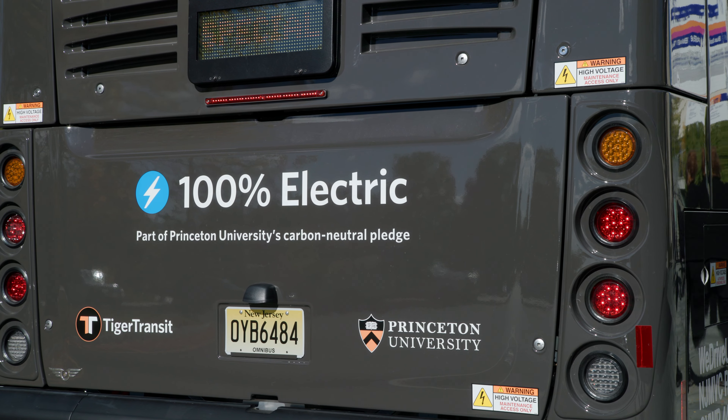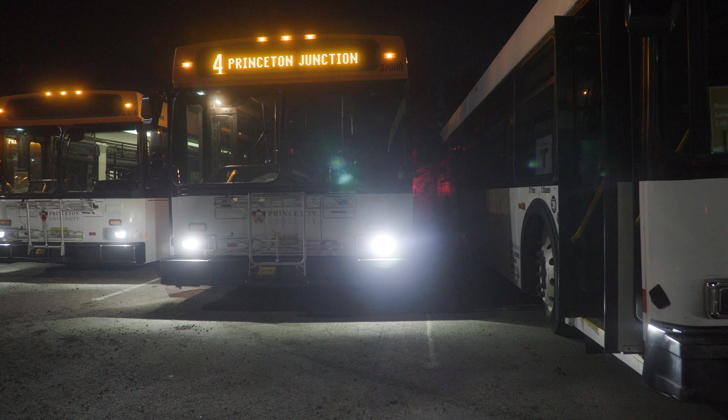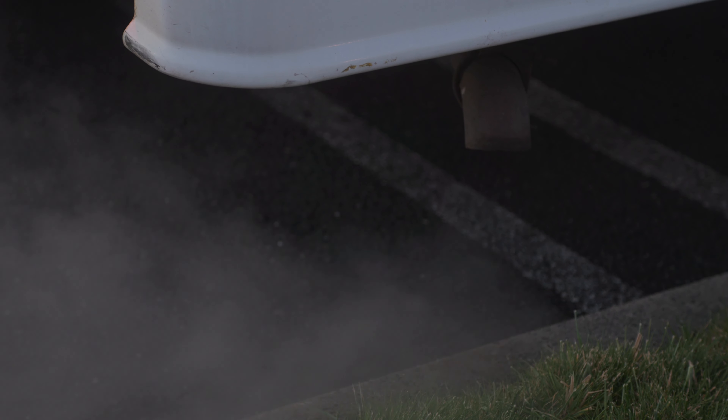One of the things that we're really proud of with this transition is that there are no tailpipe emissions. In other words, one of these buses goes by you on the street, you're not going to smell anything from a tailpipe. You're not going to experience those particulate emissions. Diesel buses emit a lot of particulates and some of those are extremely harmful to human health.